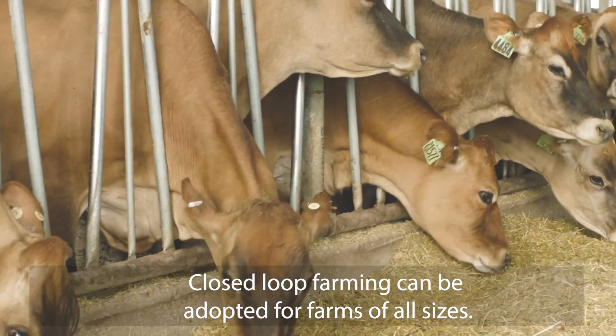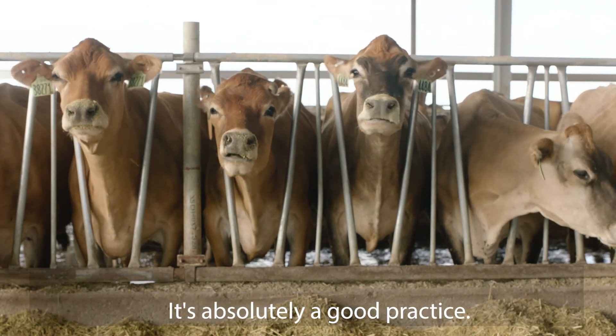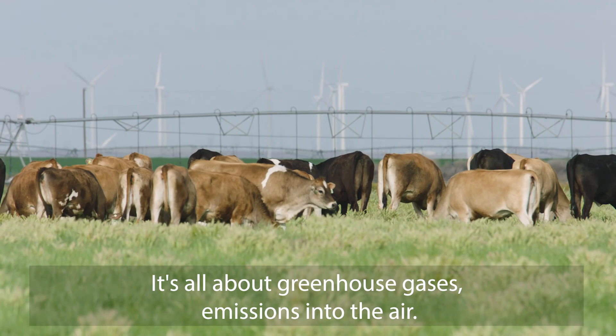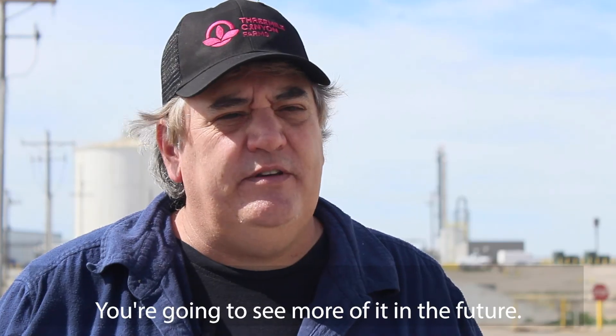Closed-loop farming can be adopted for farms of all sizes. It's absolutely a good practice — basically a best-management practice. And I believe it's going to become something you have to do in the near future. It's all about greenhouse gases, emissions in the air, and you're going to see more of it in the future.